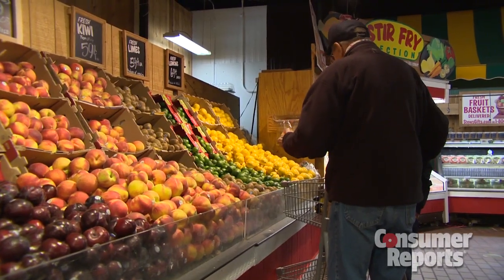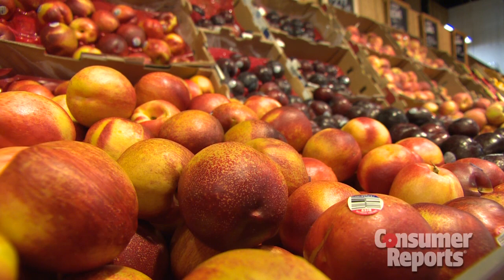Your best bet to store fresh produce is to put it in a cool, dry place. And no matter how good it looks in the store, resist the urge to buy more than you need.